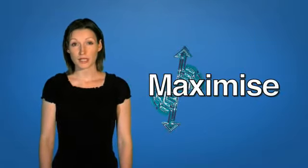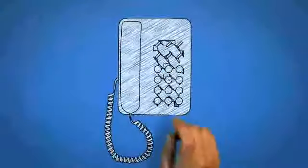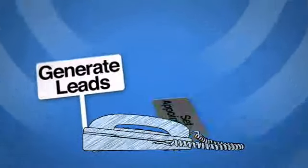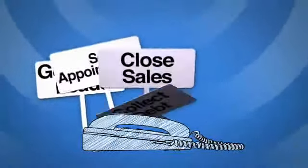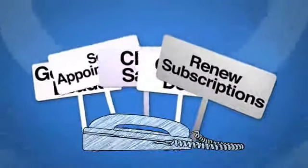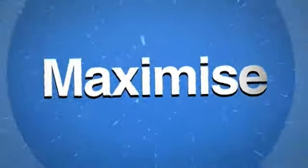Maximize is the secret weapon that will enable you to run amazingly successful outbound predictive dialing campaigns that will boost your bottom line and increase team productivity by up to 400% without adding a single head to the team. Whether you use the phone to generate leads, set appointments, close sales, collect debt, renew subscriptions, or any other customer interaction, Maximize is the solution that will literally make your business fly.